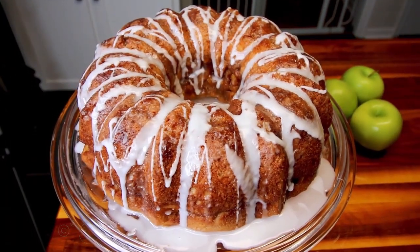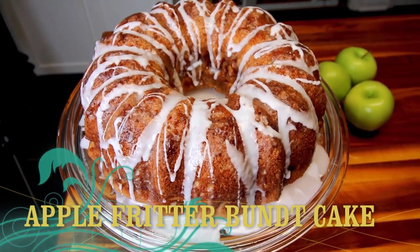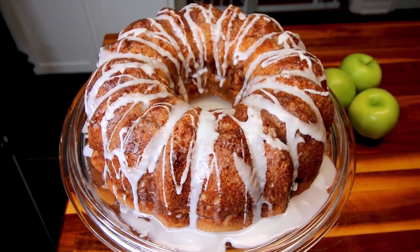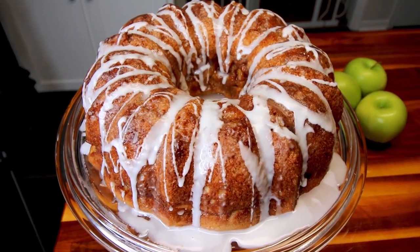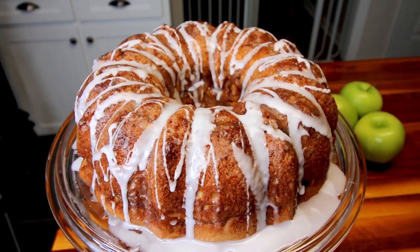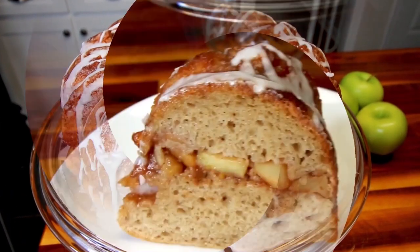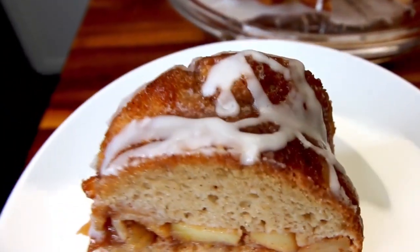Yeah, it's really good. This next one is a lightened up version of apple fritter bundt cake. This is a lightened up version of a recipe that I already have and have done a video on my channel, but it is not Weight Watcher friendly, it's not low calorie. So I wanted to kind of lighten that recipe up and see if I can make it more Weight Watcher friendly.